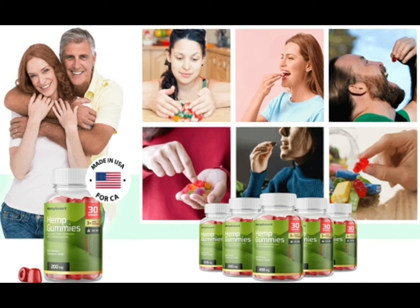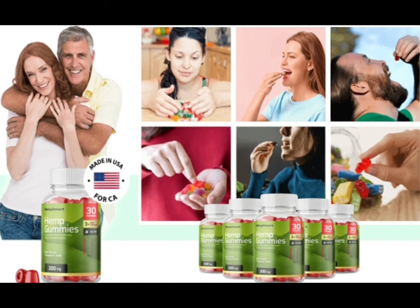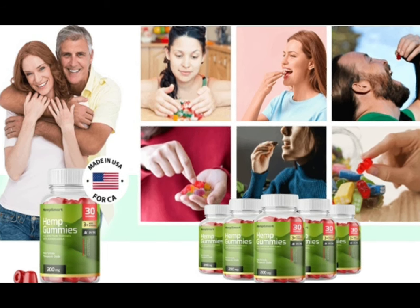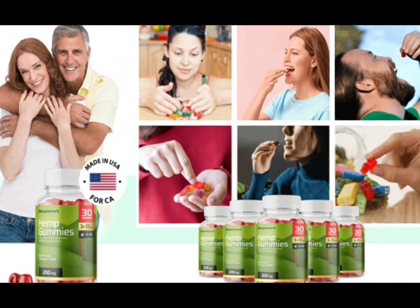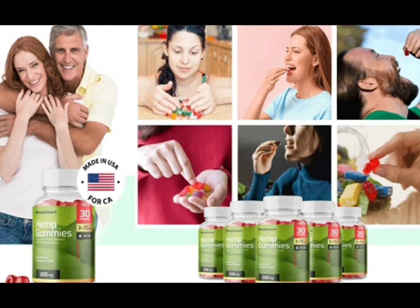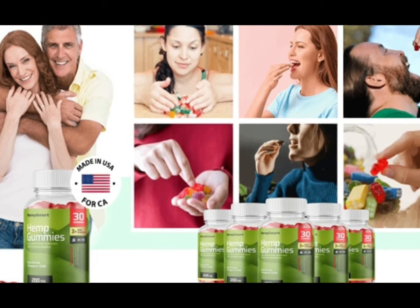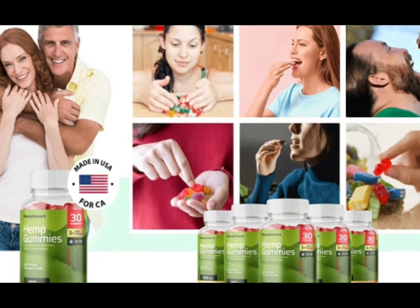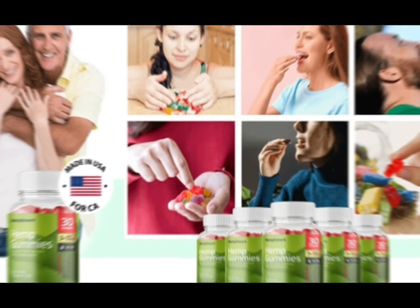I wanted to record this video to tell you to be careful with the website you're going to buy smart hemp gummies from, and also, if you do buy the product, do the exact treatment and take it seriously. Remember that your results will be very different from any other person because your organism acts in a very unique way. I really hope this video helped you and that smart hemp gummies helps you improve your life and enjoy the many benefits this product promotes.